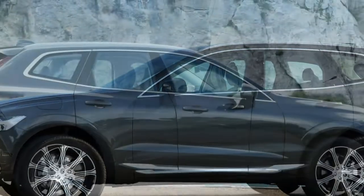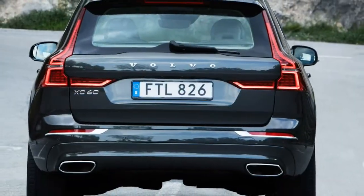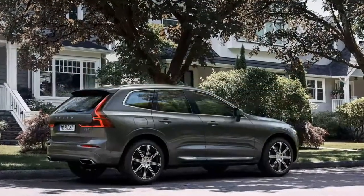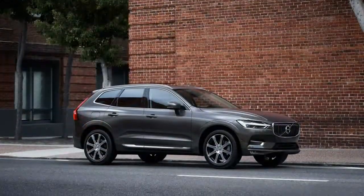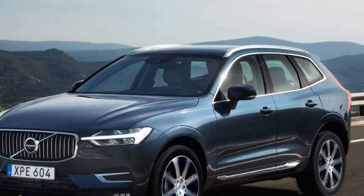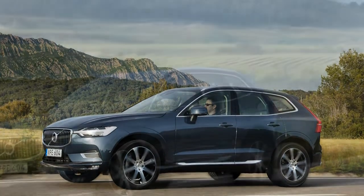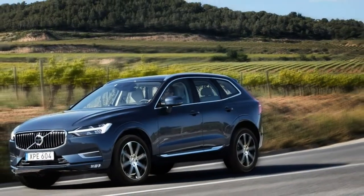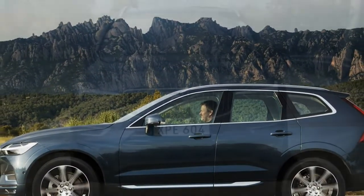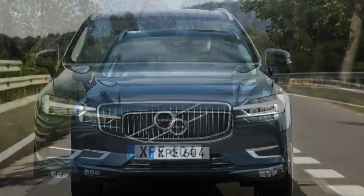From the B-pillar forward, the XC60 may very well be mistaken for the bigger SUV. The upright fascia houses much the same grille, flanked by high-mounted headlights adorned with Volvo's Thor's Hammer sideways LED light graphic. The transverse-engine XC60 tucks in its front overhang, and the hood traces a straight line toward the base of the windshield. Gaze rearward, however, and it's clear this is the junior model. The beltline angles up rather than continuing in a length-enhancing straight line, the rear quarter windows are smaller, and the liftgate is canted forward more aggressively.